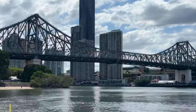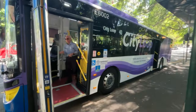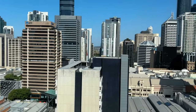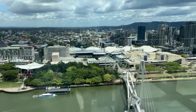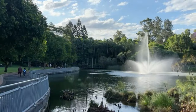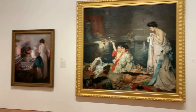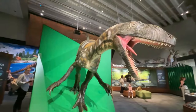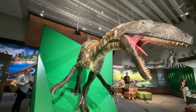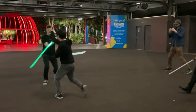In this episode I show you two free ways to explore Brisbane City. We visit some of the best free views in Brisbane. I take you to some of our favourite parks, free cultural experiences for adults and for children, and I show you where you can learn performative combat with lightsabers for free.